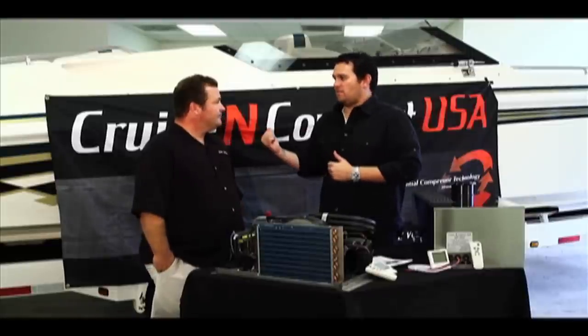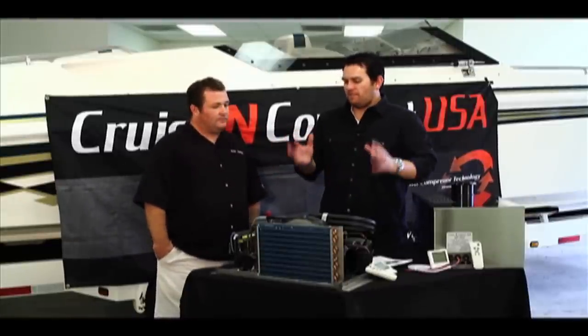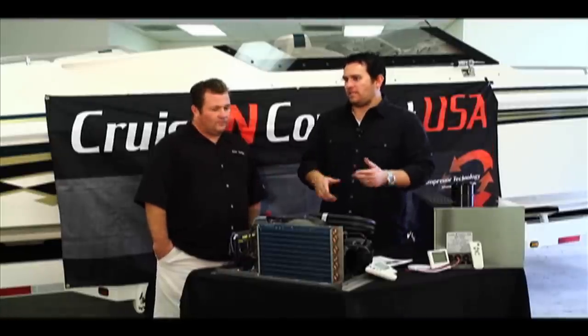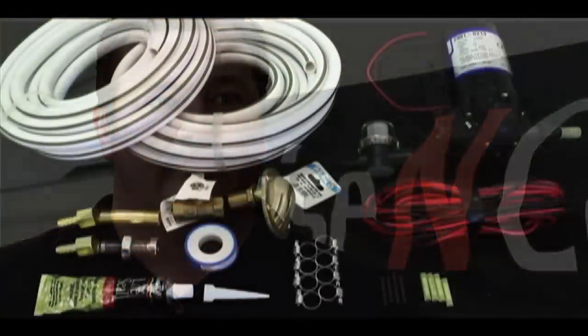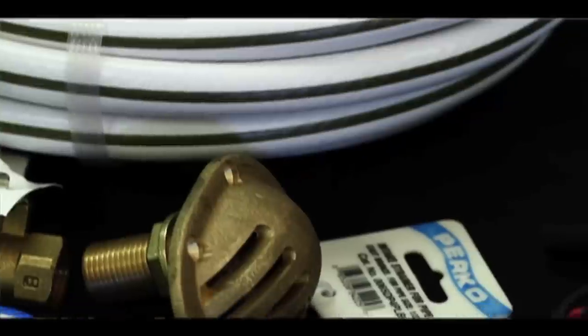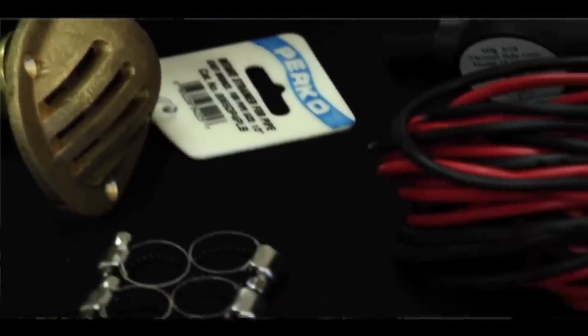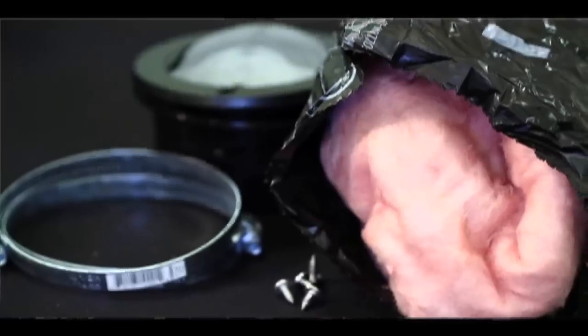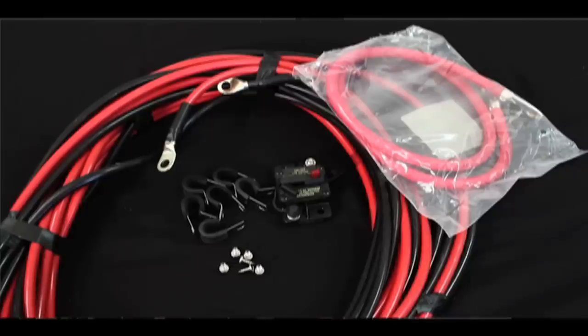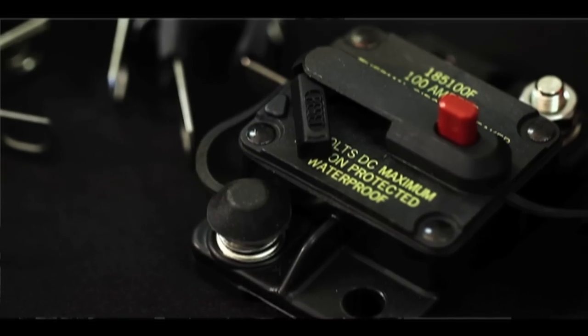You're not going to need to run to the store — everything you need to install it is included, pending your battery choice. The installation kit has three parts: plumbing, ducting, and power. The plumbing part includes hoses, clamps, water pickup, ball valve, and water pump. The ventilation part includes insulated ducting and a four-inch vent. The power part includes four-gauge cable and a waterproof circuit breaker.